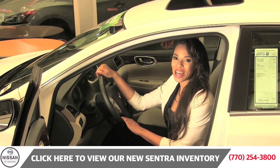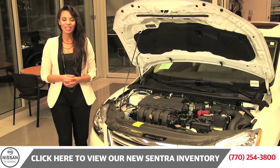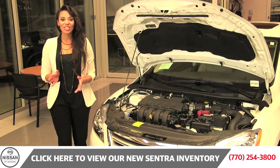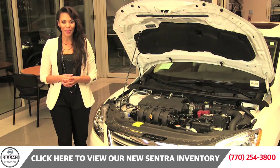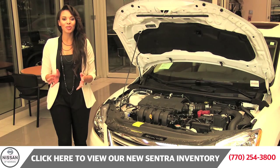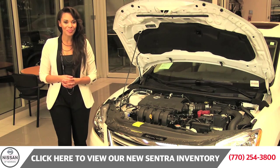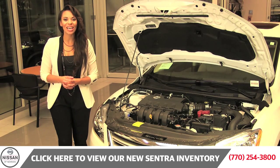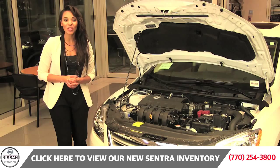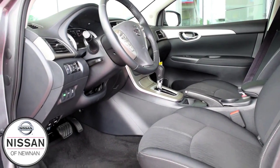This Sentra is not only beautiful inside and out, but it is fully loaded. It comes with a 1.8-liter four-cylinder engine generating 130 horsepower. This engine allows for maximum fuel economy and optimal horsepower while achieving 39 miles per gallon on the highway. Plus, it has Nissan's X-Tronic CVT transmission for smooth shifting, making sure all of your adventures are fun while still being economically sound on your wallet.